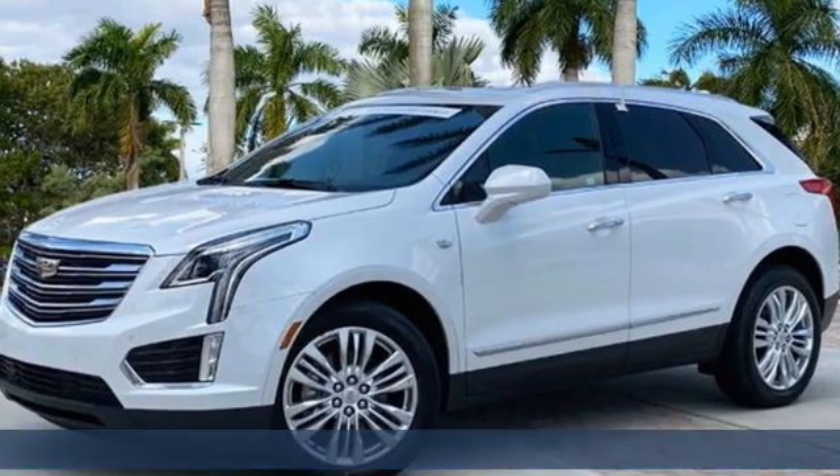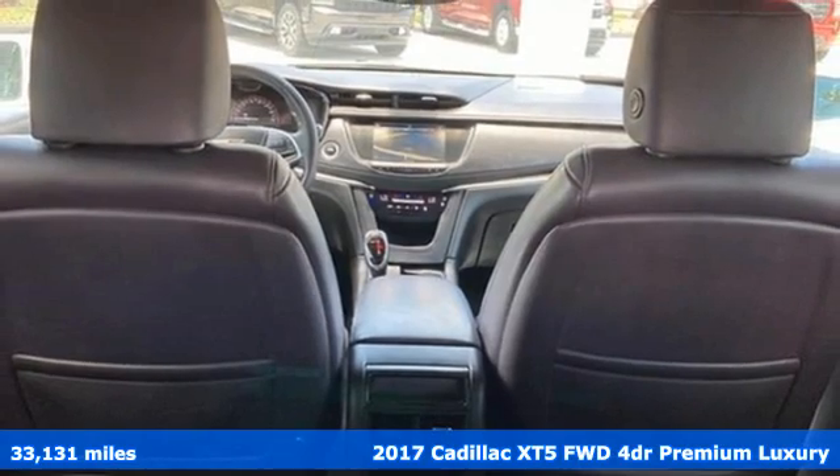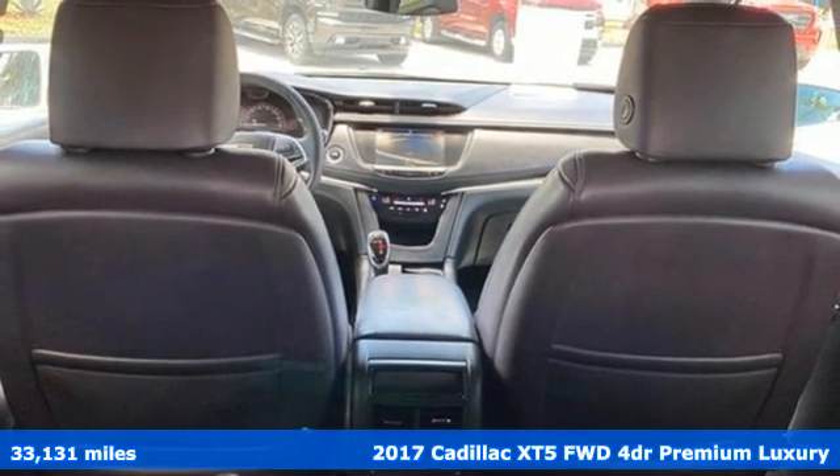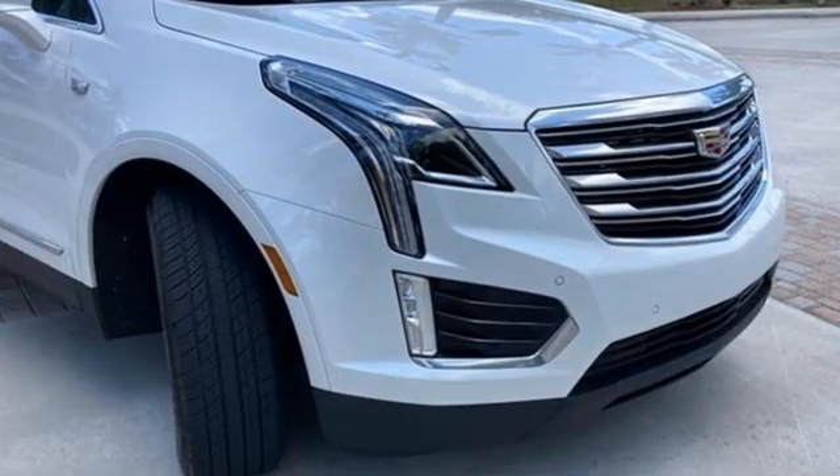Here's a certified 2017 Cadillac XT5. Designed with your agenda in mind, this XT5 helps you get ahead while pampering you like it's your day off. And it comes with all the amenities you need.